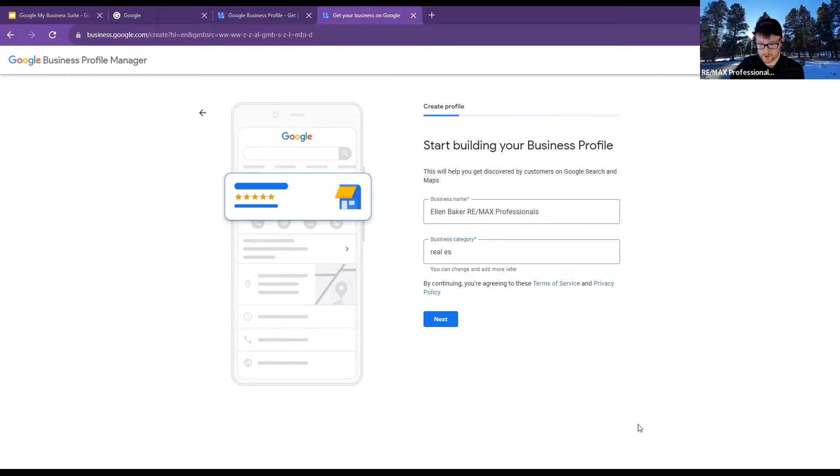If you don't mind clicking the 'Share screen' button, we'll see where you're at real quick. If you go to the bottom of Zoom, there should be a green arrow that says 'Share screen.'